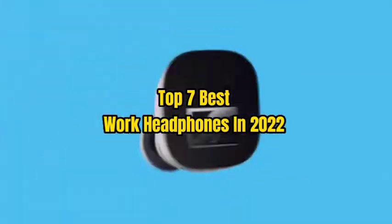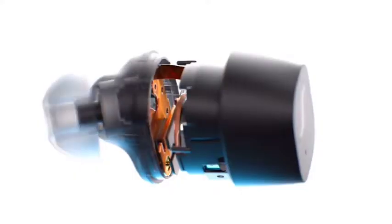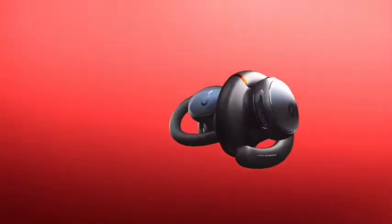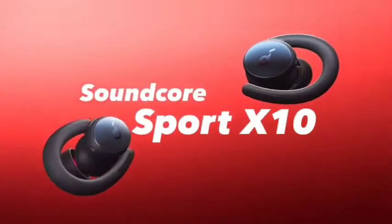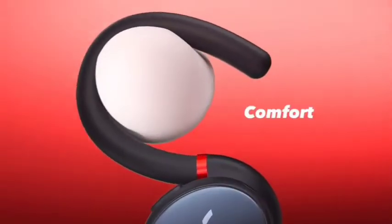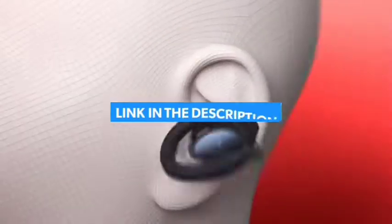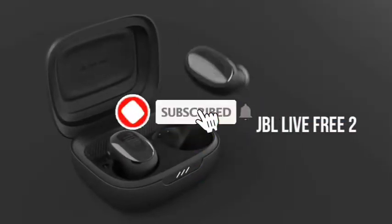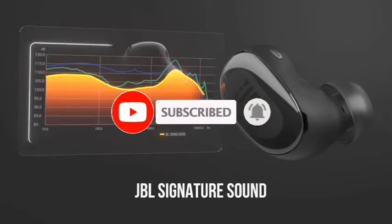Top 7 Best Work Headphones in 2022. Through extensive research and testing, I have put together a list of options that will meet the needs of different types of buyers. Whether it's price, performance, or particular use, we have got you covered. For more information, I have put links to products in the description. Make sure to check it out, like the video, comment, don't forget to subscribe, and let's get started.